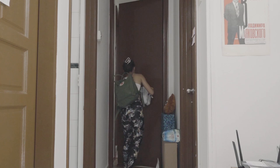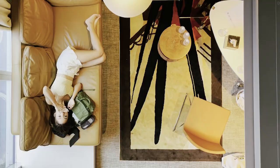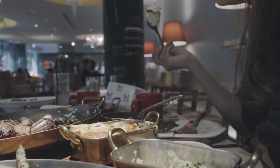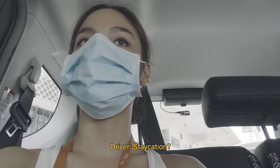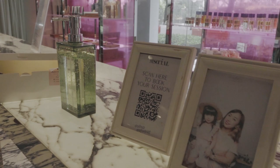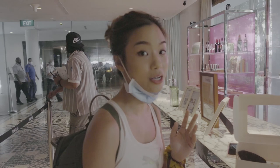I literally packed everything in like five minutes, so let's hope I brought all the stuff I made. We're going for a staycation. Waiting to check in — we made it quite on time. It's 11:20 so it's not too late. The early check-in is at 11.